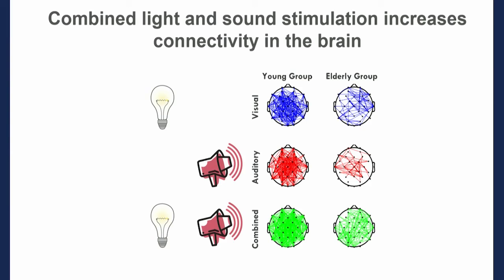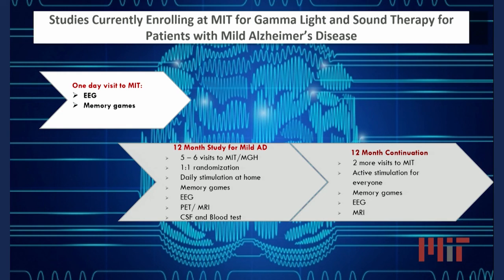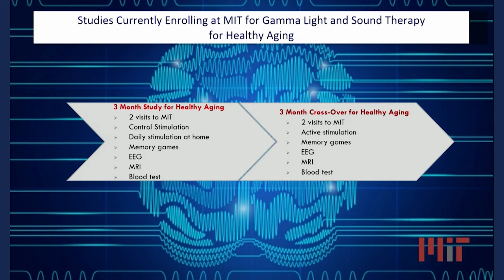We have been recruiting patients with mild Alzheimer's disease to come to MIT and help with our study. The study was designed to measure entrainment in Alzheimer's patients to see if their entrainment differs from our cognitively normal cohort, and also to follow them over time and measure many biomarkers of Alzheimer's disease to see if we could change the course of dementia. We're also excited to see if gamma entrainment can actually help the cognitive abilities of those with healthy aging.